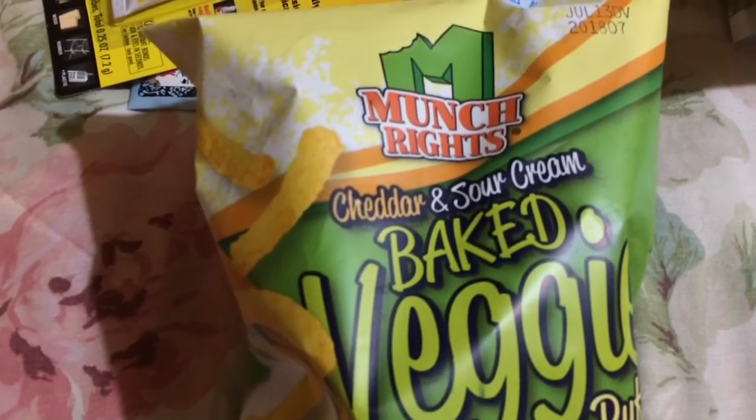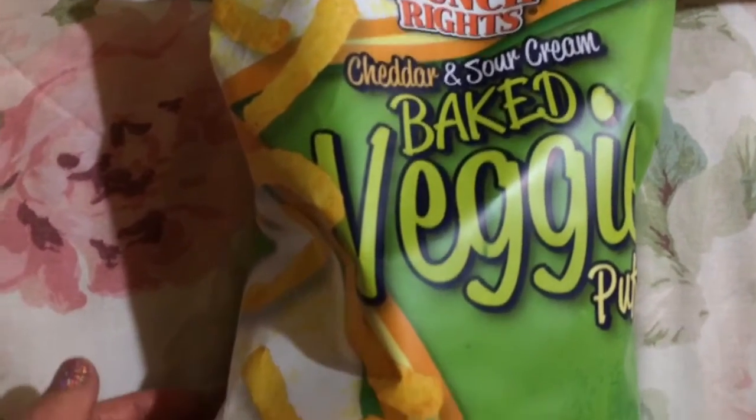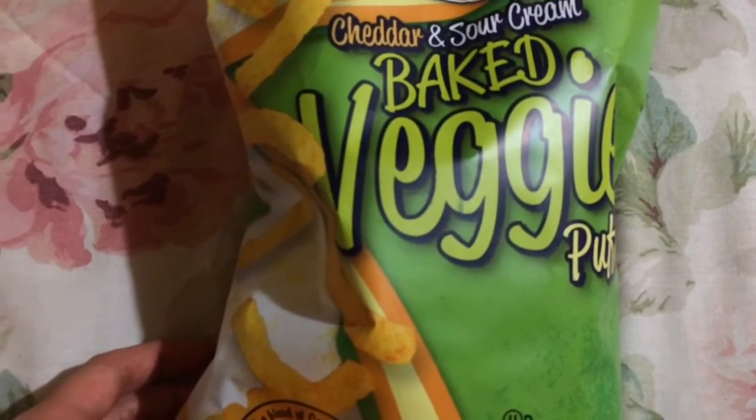They're the Munch Right snacks — these don't expire until July. They're the cheddar and sour cream baked veggie puffs. Like I've said before, they're kind of like Cheetos but less salty. You get 3.5 ounces.